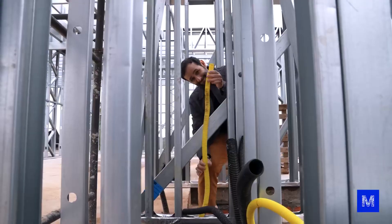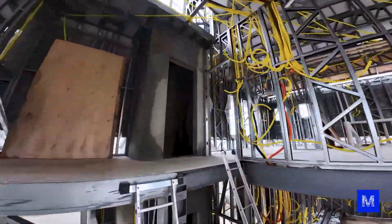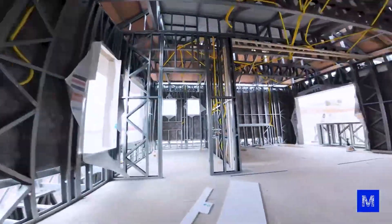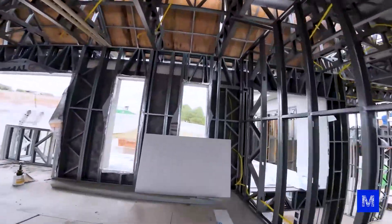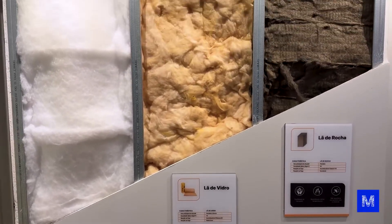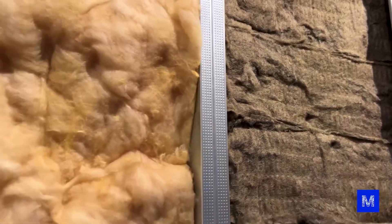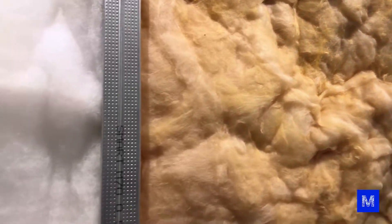First, they will run the wires and the pipes, and you don't need to break any bricks to pass anything through. The wall is a sandwich, and inside, right in the core, there is some type of insulation — which can be PET wool, glass wool, or rock wool — and that is what will provide the thermal insulation, meaning a house that is cool in the summer and warm in the winter, saving on air conditioning and heating.